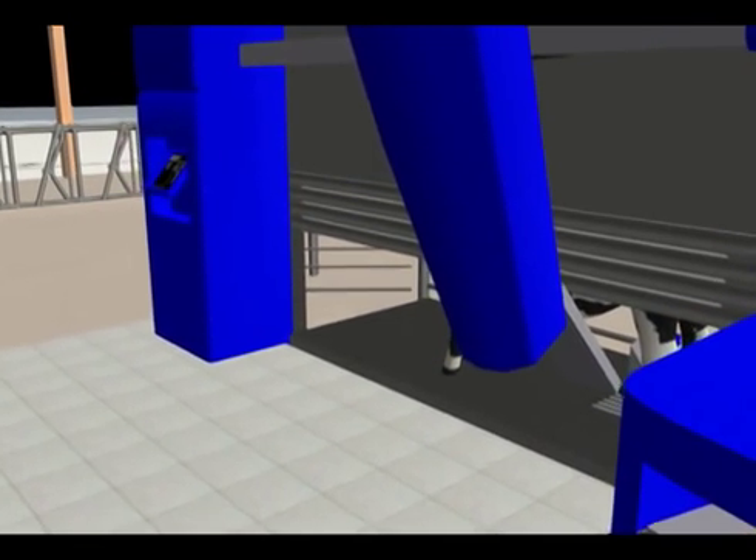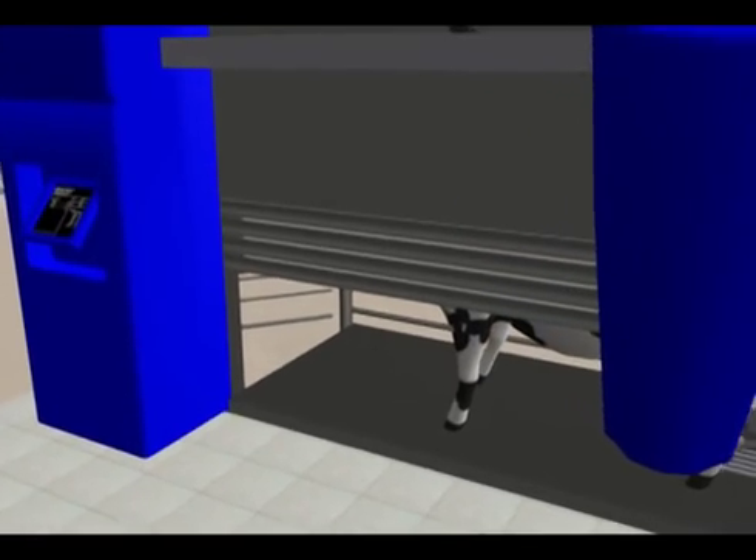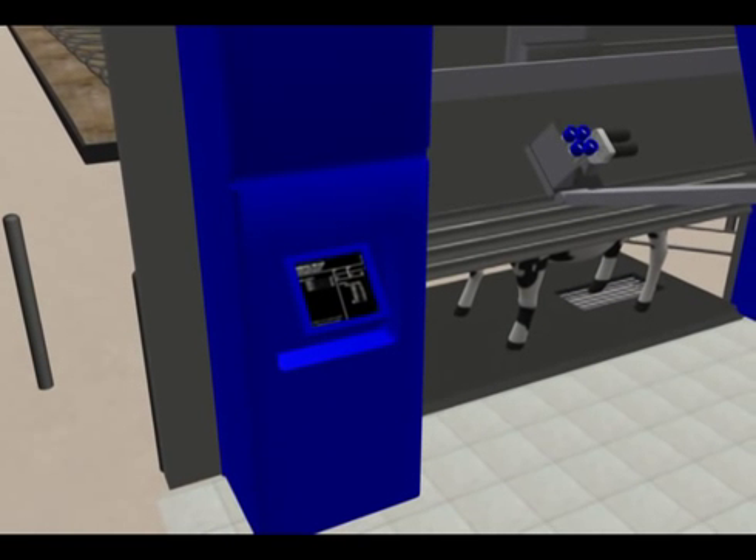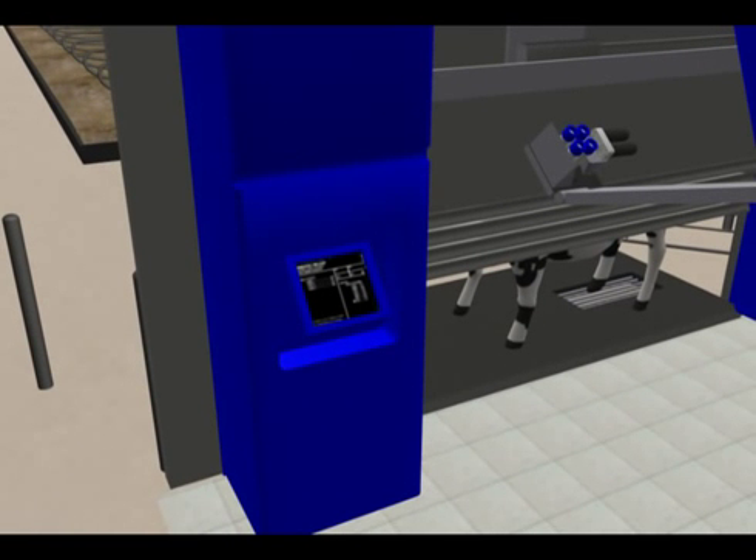When the milking is done, the robot post-dips for prevention of infection. All of the data, such as milk output, can be observed on the robot's onboard computer, as well as the computers in the office.